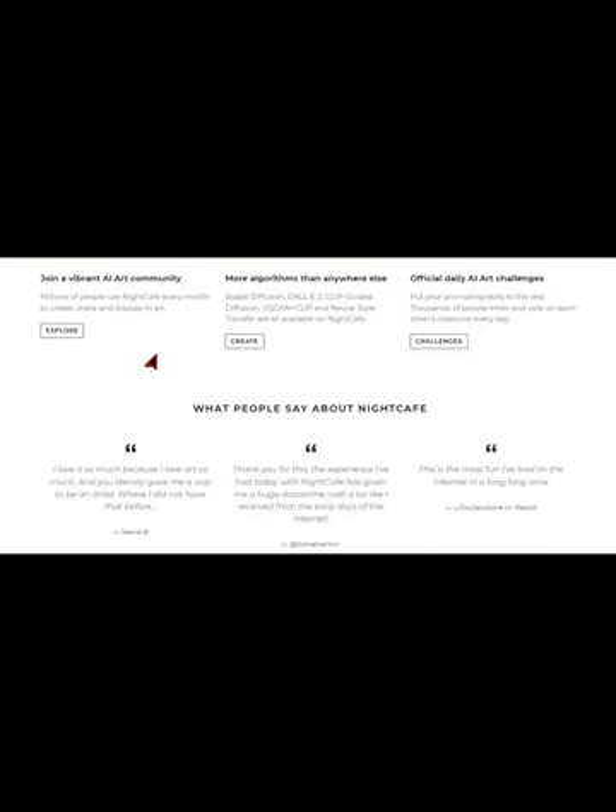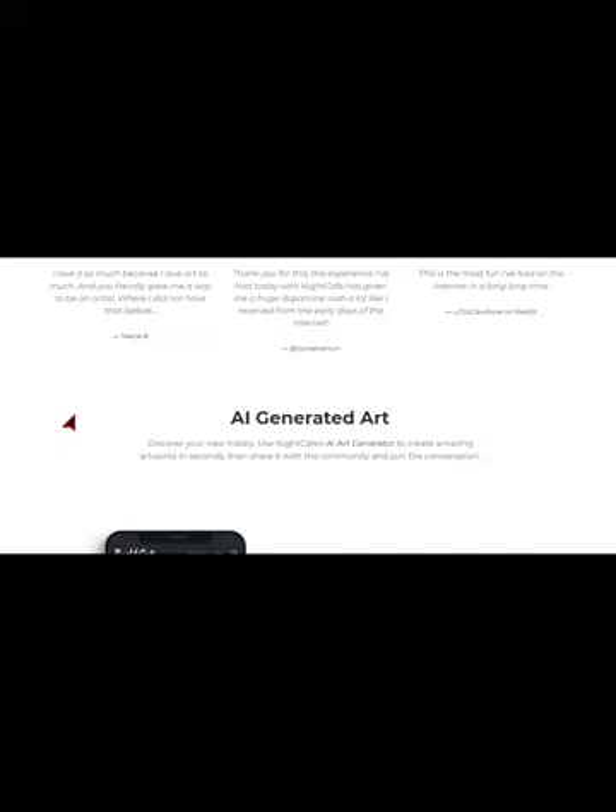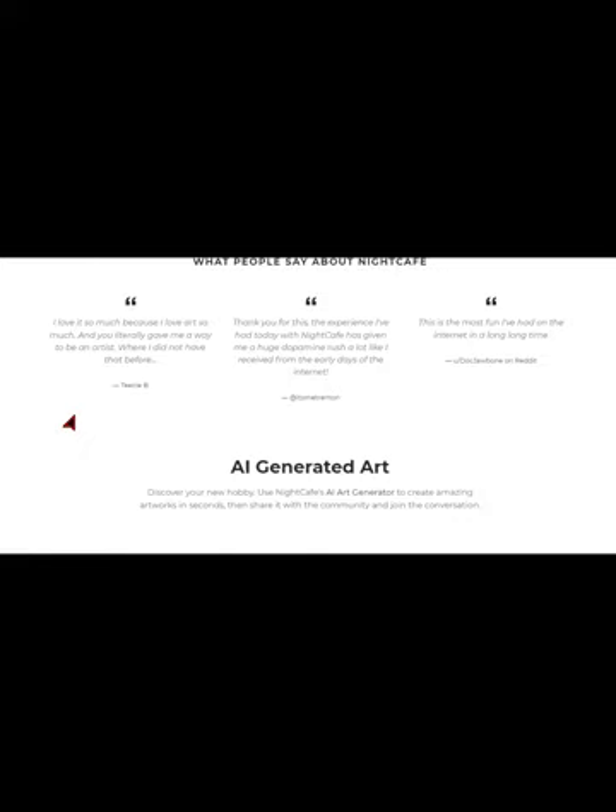With Night Cafe Studio, you can choose from a variety of templates or upload your own images and let the AI do the rest. The best part: it's completely free to use and you can start monetizing your content right away.